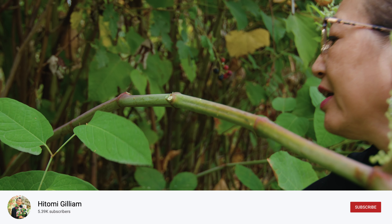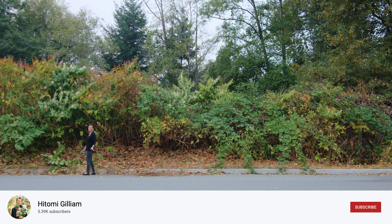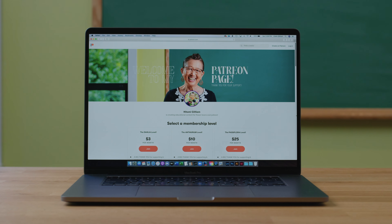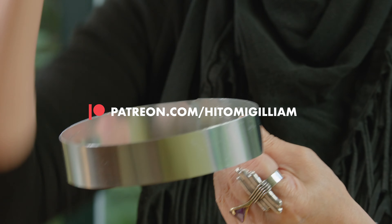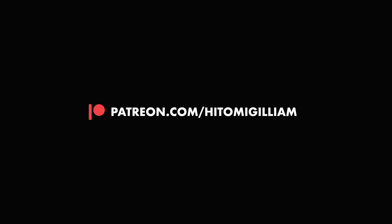If you enjoyed this month's article and today's video, please consider supporting the channel by liking this video and subscribing to the channel for future content. If you're interested in supporting even further, check out my newly launched Patreon page. You'll find additional in-depth Creative Edge content as well as exciting new features like monthly virtual workshops, meetups, exclusive discounts, and much more.